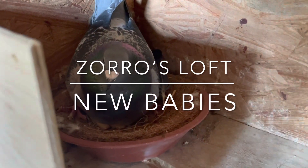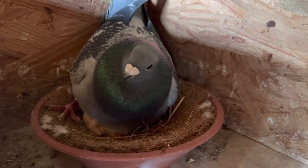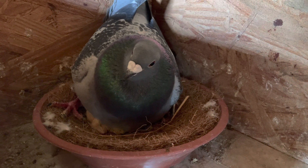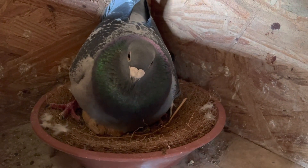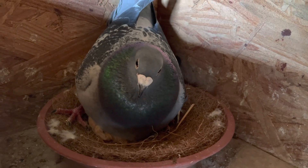All right, everyone, I'm in here cleaning the loft and I got new babies, and daddy is a very protective daddy. So this is my flying decoy, and then he is mated to Cyrus Star, one of my import hens from the Netherlands.